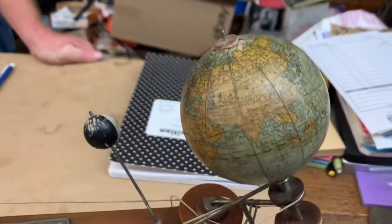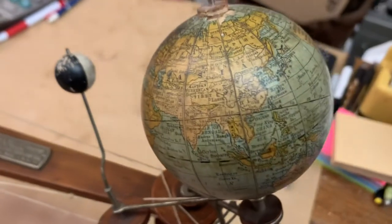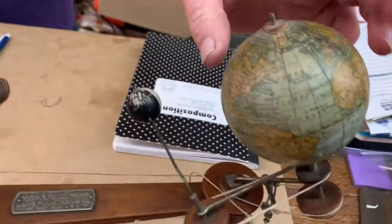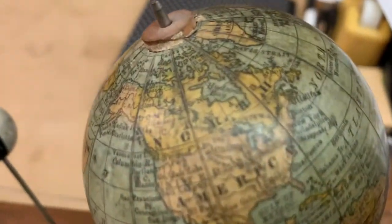Then you have the Earth over here — a globe. Let's see if we can find Toledo. Looks like we're on the wrong side of the planet. Oh, there it is. There's Toledo right there.